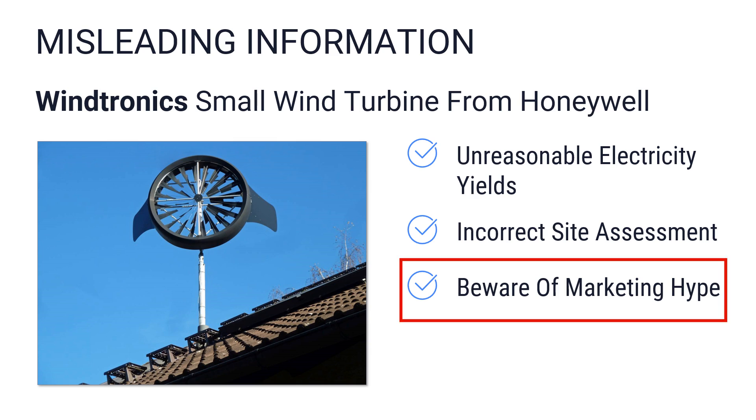Beware of marketing hypes. Some manufacturers announce spectacular innovations, which the press picks up because headlines sell well — the same applies to clickbait videos on YouTube. In retrospect, however, claims of world-record efficiency were in most cases a marketing slogan far removed from technical reality.